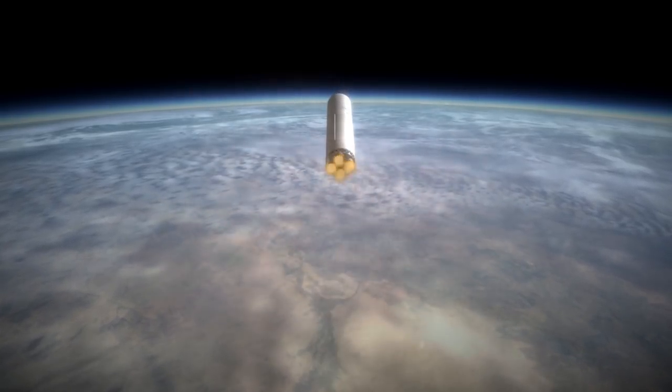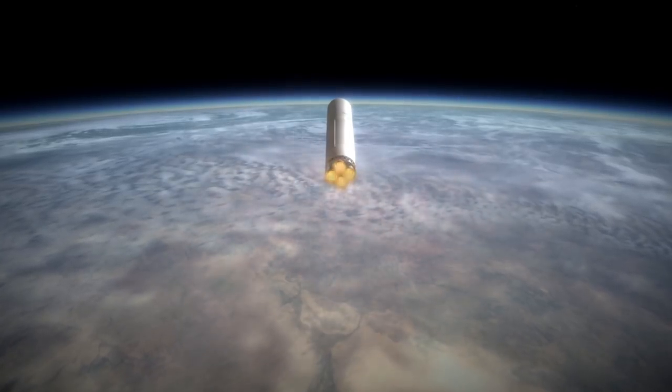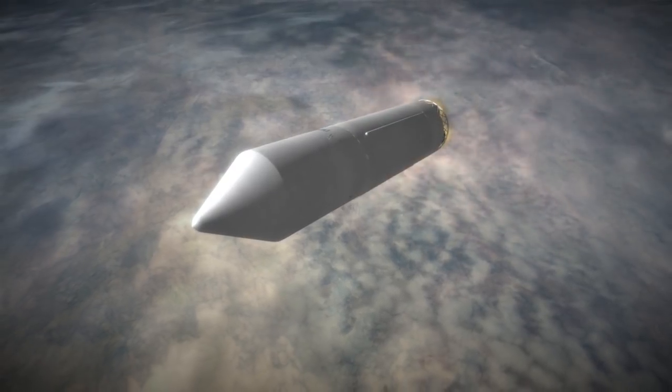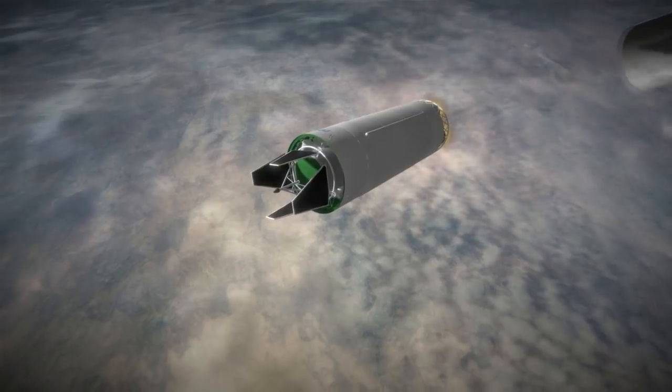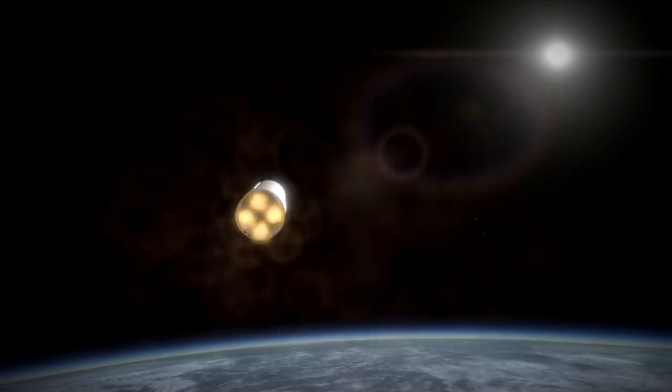This first launch was successful and allowed the Soviets to match the launch capabilities of the Saturn-1, which had been tested on four orbital launches to this point with 7.7-ton Apollo boilerplate spacecraft. The Proton-1 satellite was a massive 12.2-ton science payload with Earth observation capabilities, as well as high energy particle instrumentation.